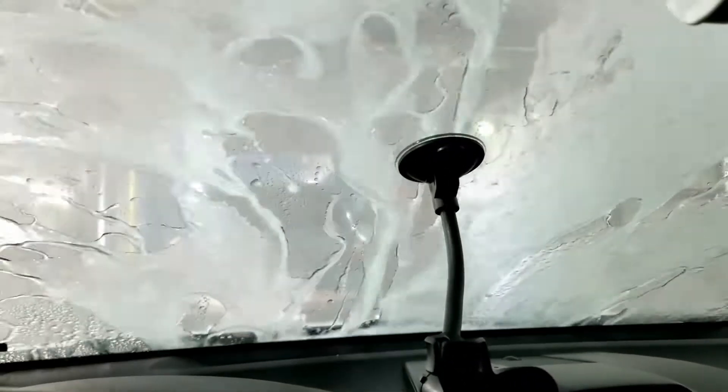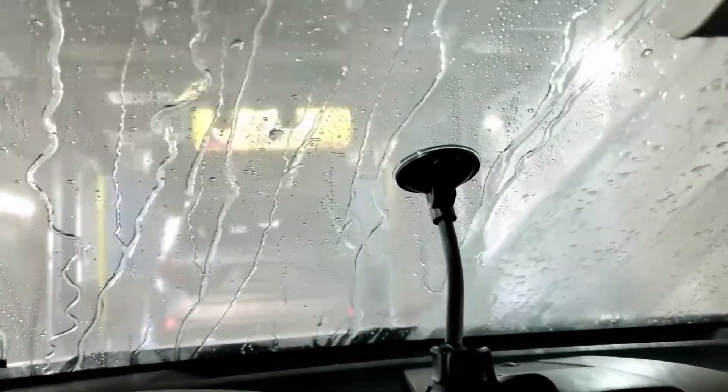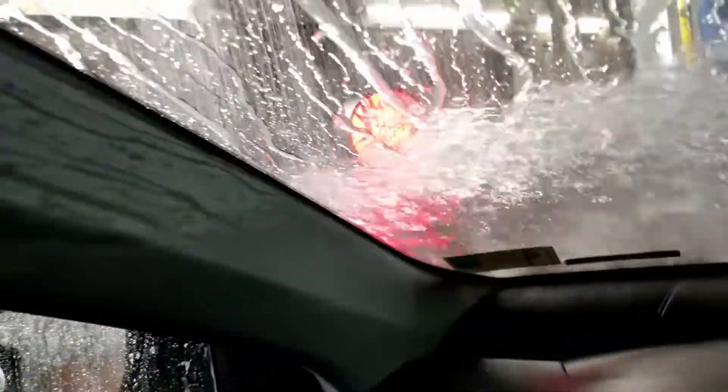The lava wash is being applied — you can see the yellow line is for the lava wash. Now I'm getting a jet water wash, and in this section they're applying the tire shine.